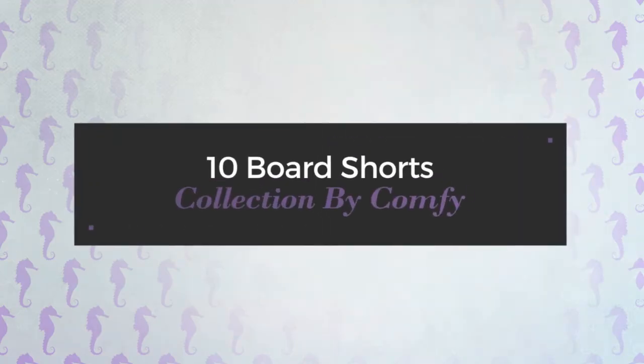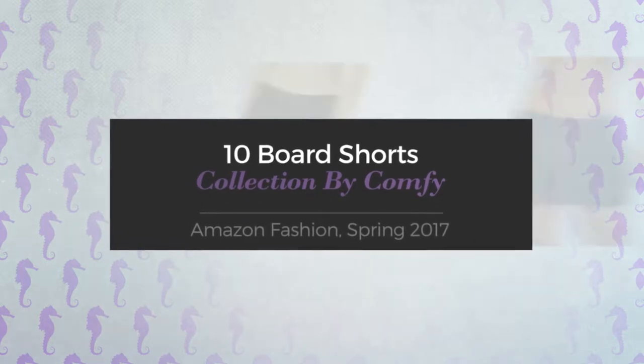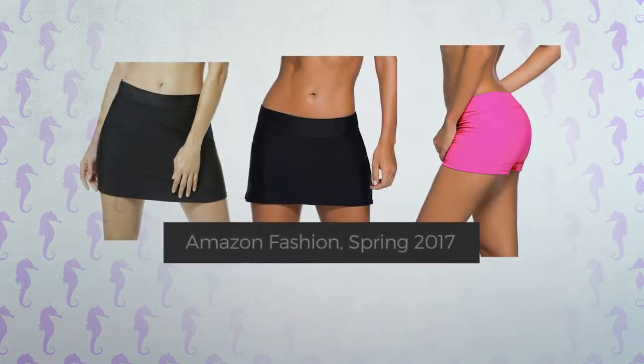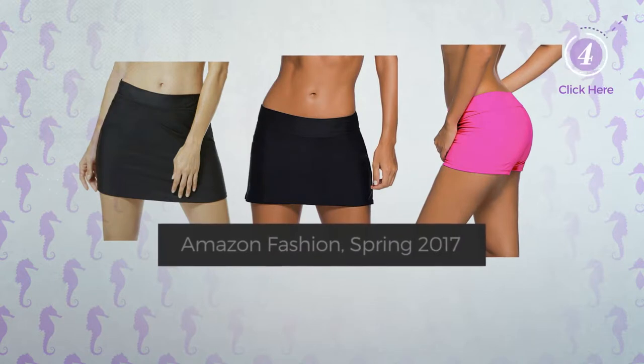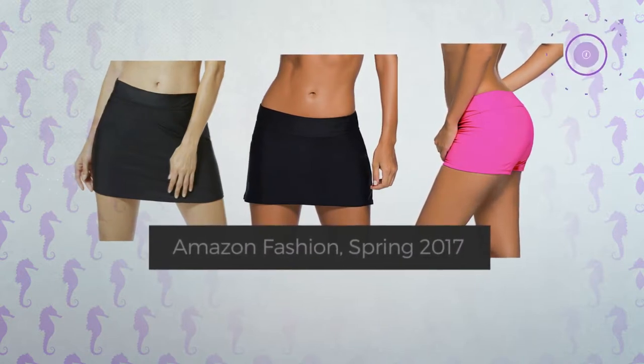10 Board Shorts Collection by Comfy. Amazon Fashion, Spring 2017. At any time, click the circle and get the details about your favorite board shorts.